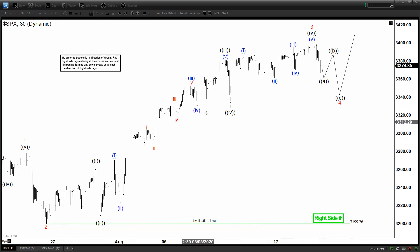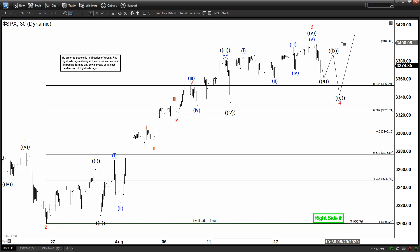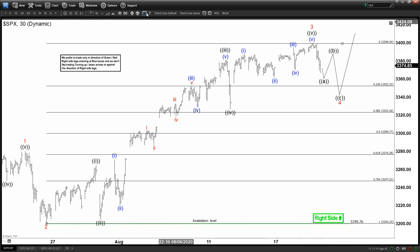We don't like selling — it continues to make new higher highs, so there's no reason to pick the top. We continue to favor the upside as indicated by the right-side tag here in green. Any pullback therefore can extend higher.